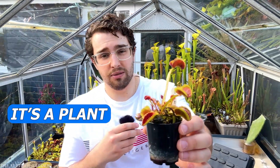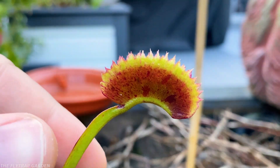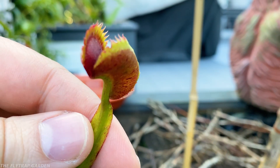I get it. It's a plant. Plants can't learn. They can't feel things like us. They don't have memories like we do. This is something we've been told our entire lives.